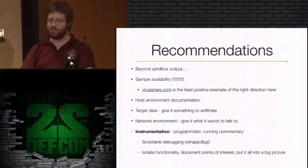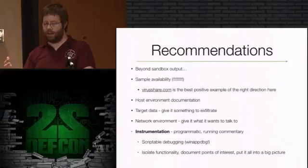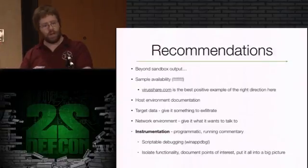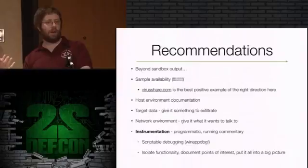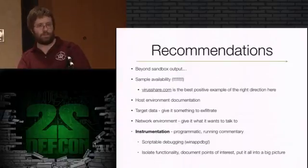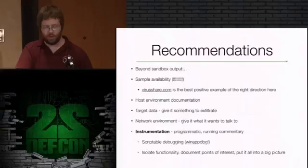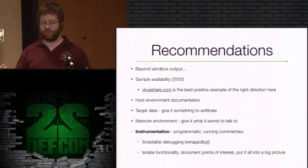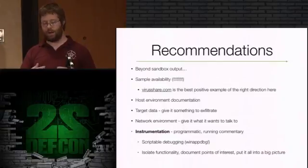The recommendation is to go beyond just normal sandbox output for malware analysis. Sandbox analysis is automated and one-size-fits-all - it drops onto a clean Windows system, runs it, may click a few times, and logs all system interactions. The problem is that's very surface level. It may not be giving the target malware exactly what it's looking for to do its thing. For point of sale malware, it may not be giving it processes that have credit cards in memory, so it doesn't exercise a large part of its functionality. We want to document host environments so people can reproduce them, or host them in a cloud environment, and give target data - something to exfiltrate.